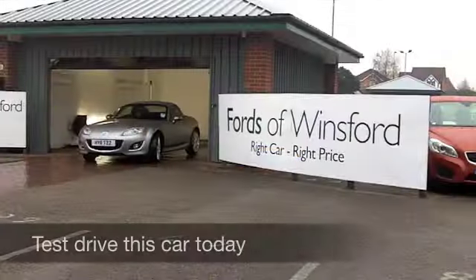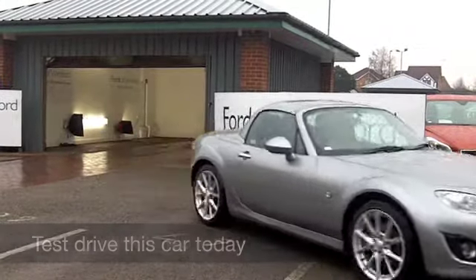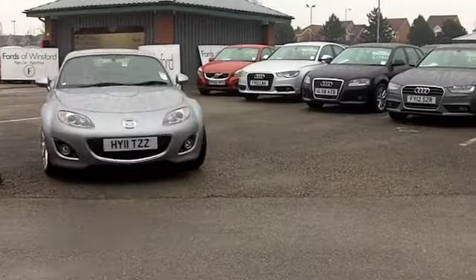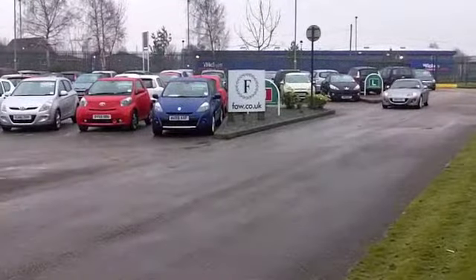Well, here we have a car that you're going to make friends with very quickly indeed, the Mazda MX-5. It's an iconic sports car which just gets better and better. It's been with us a good few years now, but Mazda have continued to refine this.